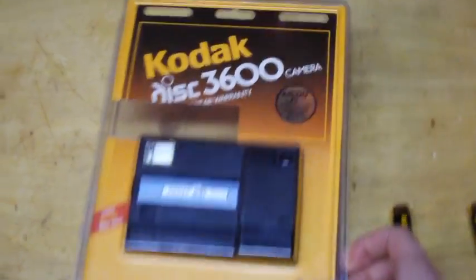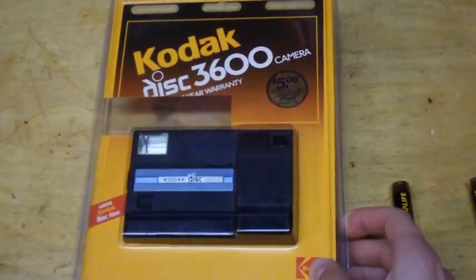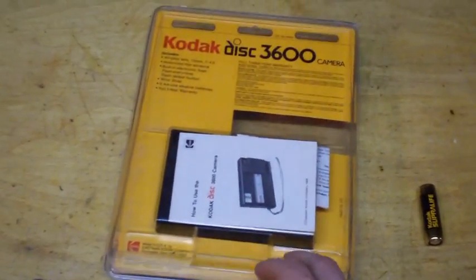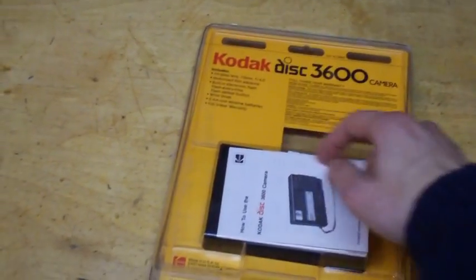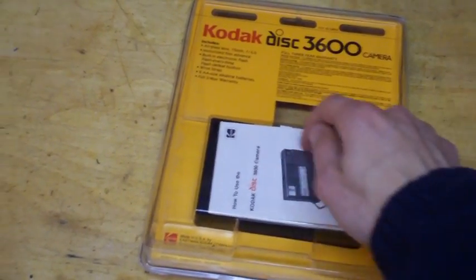Here's a collector's item. It's a Kodak disc camera. It was their attempt to make an alternative to regular 35 millimeter film — they put the film in a disc with the frames around the edge of it.